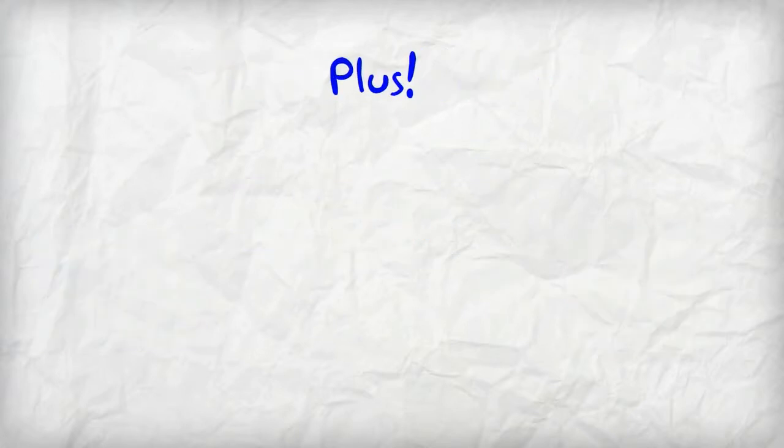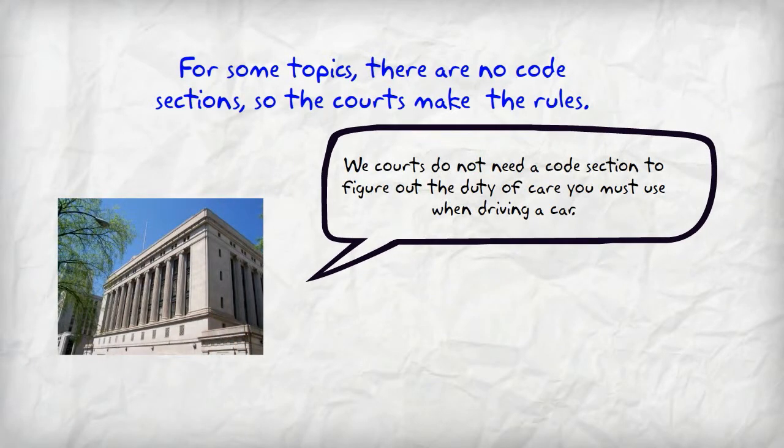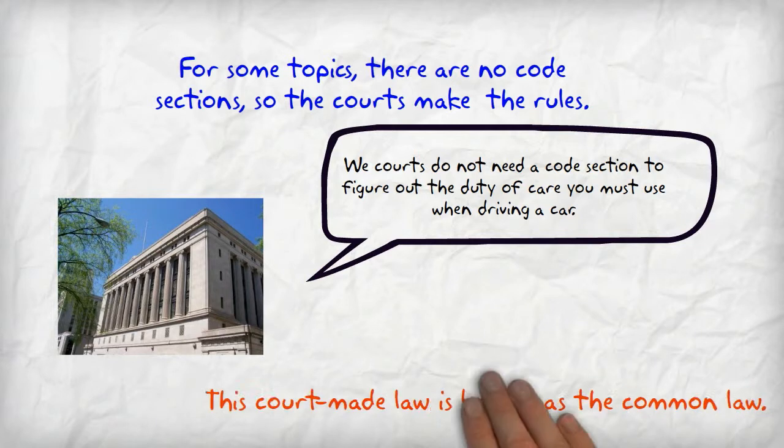In addition, there are some areas of law for which there are no Virginia Code sections, and where it is the Virginia courts that make the law.